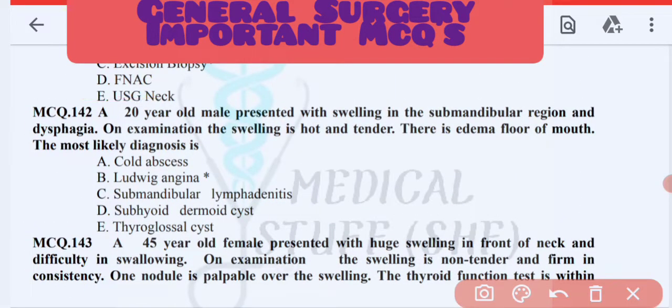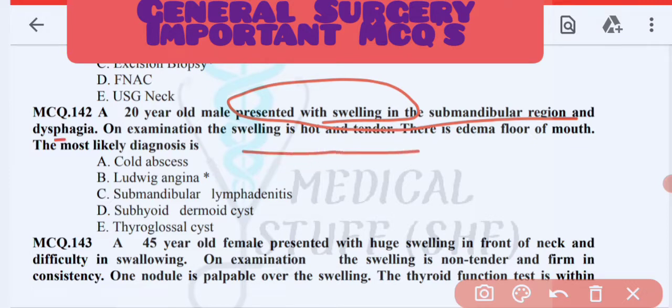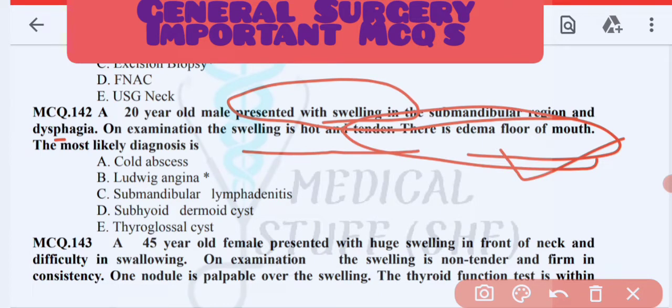Next MCQ: a 20-year-old male presented with swelling in the sub-mandibular region. On examination the swelling is hot and tender, with edema of the floor of the mouth.